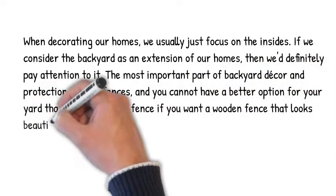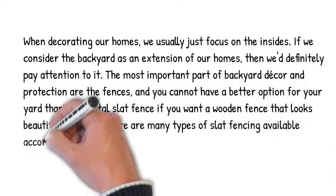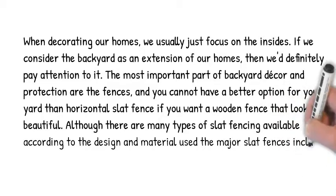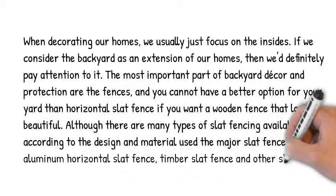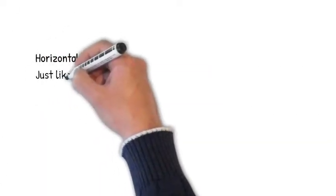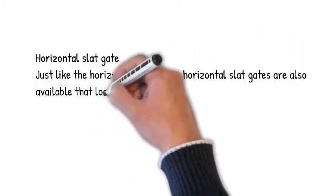If you want a wooden fence that looks beautiful, although there are many types of slat fencing available according to the design and material used, the major slat fences include aluminum horizontal slat fence, timber slat fence, and other slat fences that enhance the look of your backyard.